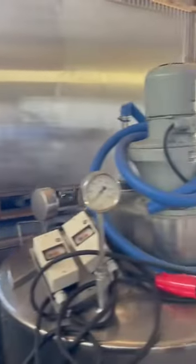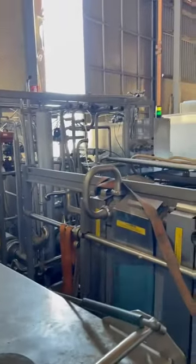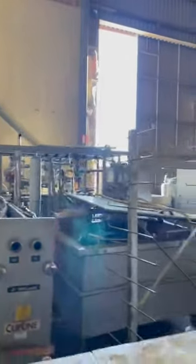It's an Alpha Laval pasteurizer and this line. It's all complete equipment, beginning from the tank where we put the milk to where we get the finished cheese. It's all steel metal, that's why it looks good.